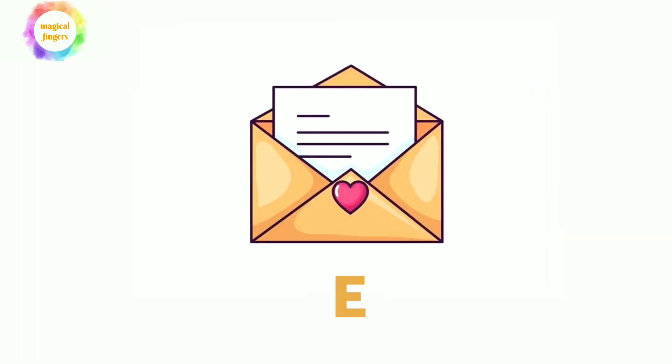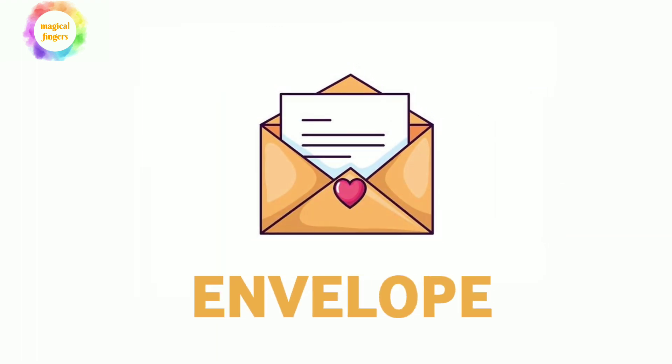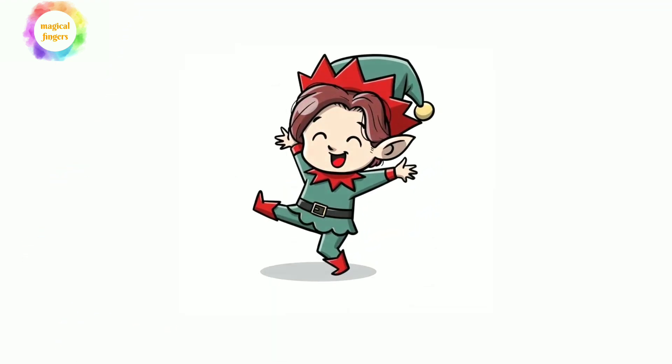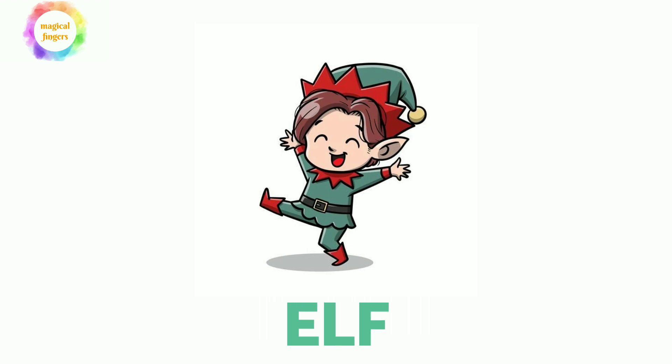E-Y-E, eye. Envelope, E-N-V-E-L-O-P-E, envelope. E-A-G-L-E, eagle. E-L-F, elf.